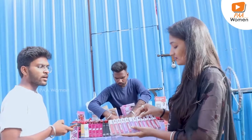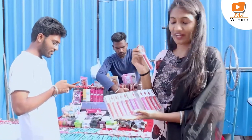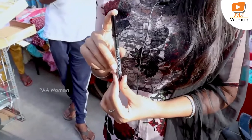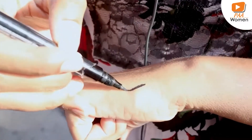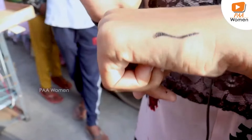How much? 100 Rs. 100 — it's very low cost, you can try it. This is my waterproof eyeliner. It's very good. You can try it on your hand. It's very thick and waterproof.